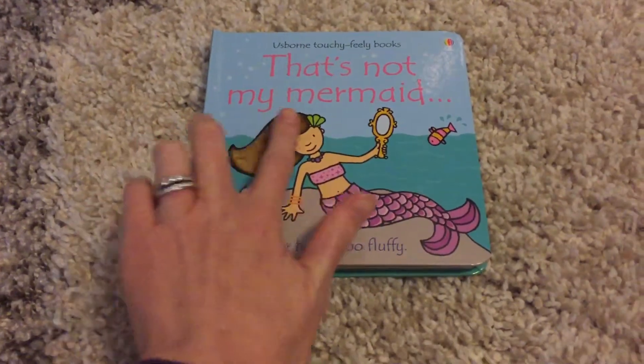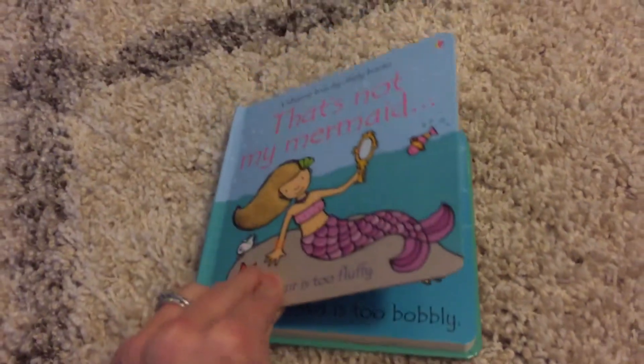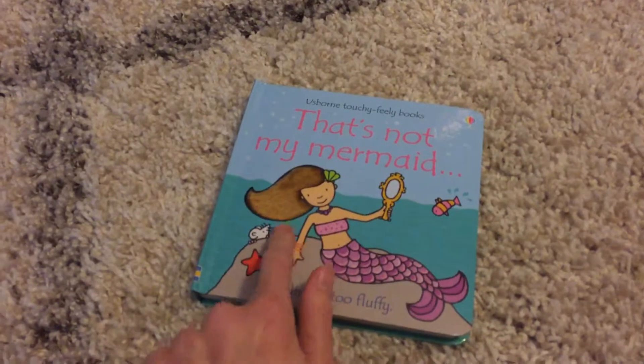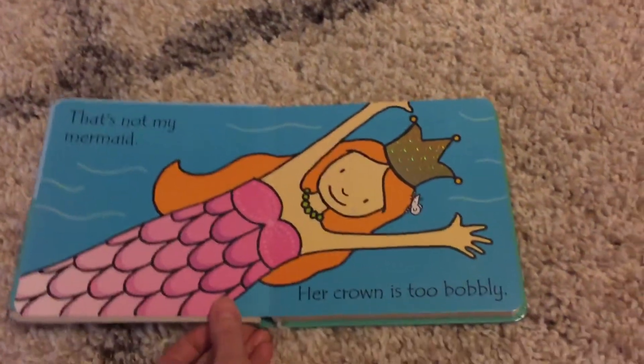It's a touchy-feely book. This is Not Your Mermaid because her hair is too fluffy. These are thick board books with the rounded edges and the great black lines that define all the pictures. And our little mouse is fun to try to find on every page.